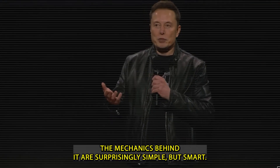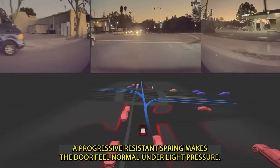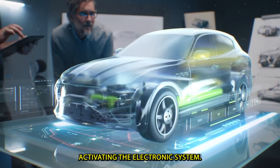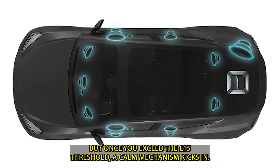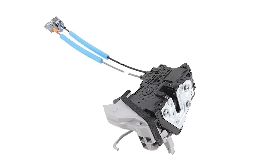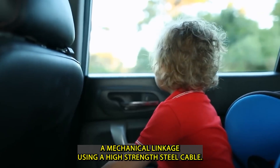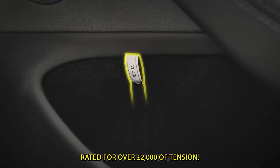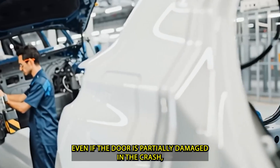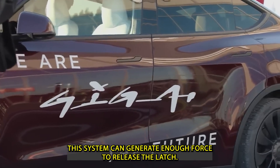The mechanics behind it are surprisingly simple but smart. A progressive resistance spring makes the door feel normal under light pressure, activating the electronic system. But once you exceed the 15-pound threshold, a cam mechanism kicks in. It disengages the electronic lock and engages a mechanical linkage using a high-strength steel cable rated for over 2,000 pounds of tension. Even if the door is partially damaged in a crash, this system can generate enough force to release the latch.